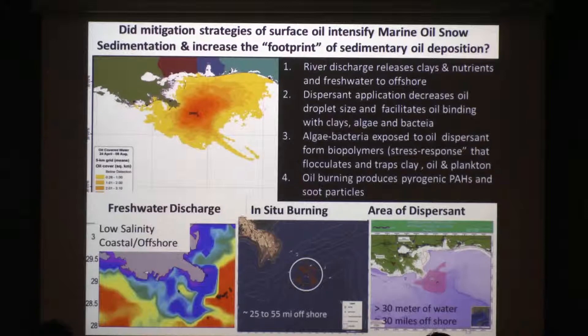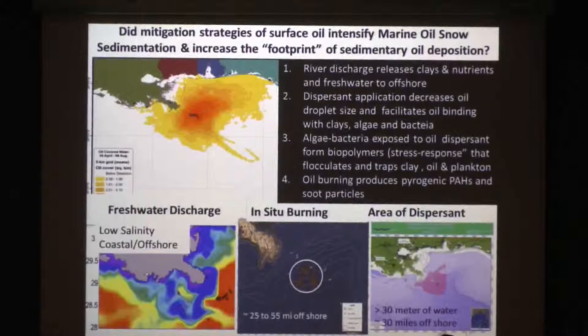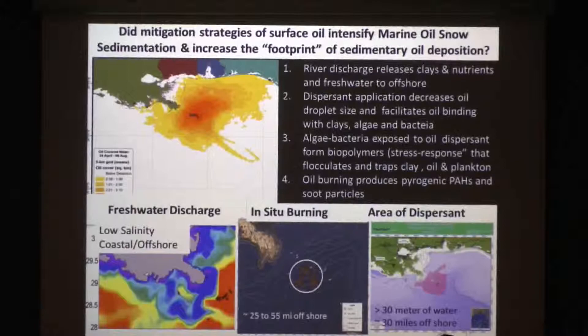The second mitigation strategy was in-situ burning — corralling the oil and flaming it. One concept is that it all burns into the atmosphere as soot, but there's a lot of residual material that is not burnt that becomes quite dense and can sink quite readily. Using molecular organic geochemical techniques, you can recognize these as pyrogenic PAHs — polycyclic aromatic hydrocarbons — which can be toxic and carcinogenic.